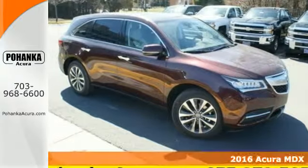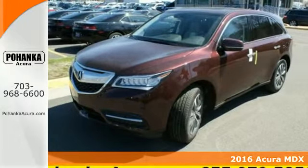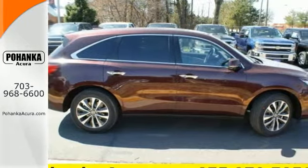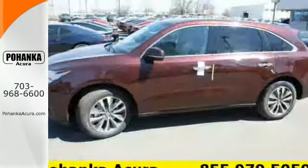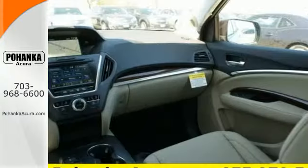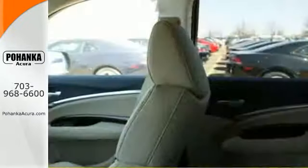It's a 2016 Acura MDX. Enjoy the smooth, comfortable ride provided by the powerful, yet fuel-efficient 3.5-liter V6 engine paired with the 9-speed sequential sport shift transmission. You can choose between economical and sport automatic shifting, or use the paddle shifters and have manual control directly at your fingertips.